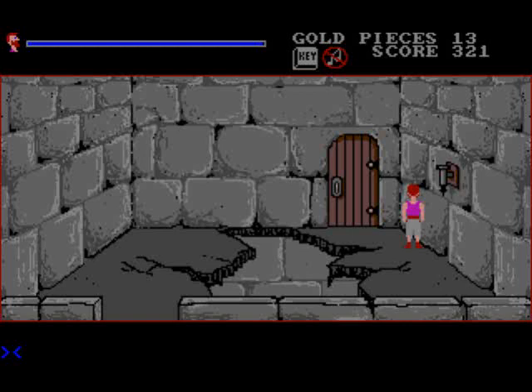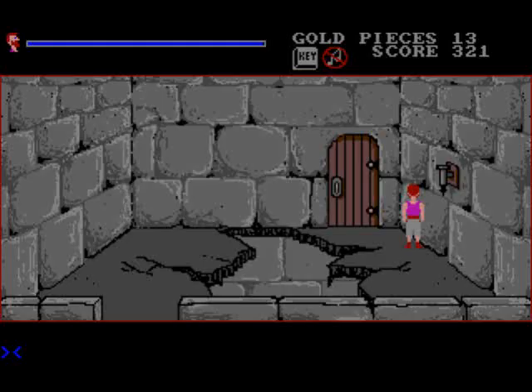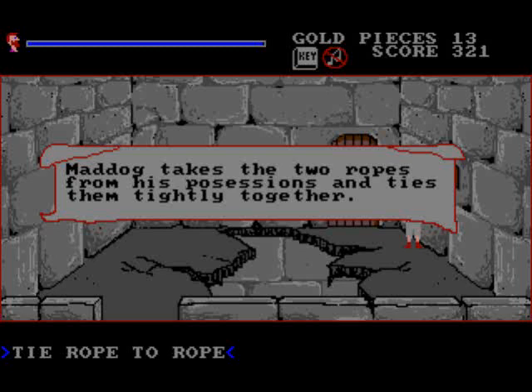Welcome back to the Adventures of Maddox Williams. I guess we'll have to find him a way out of here. So let's check our inventory — we haven't done that in a long time. Maybe the short cotton rope and the short hemp rope might help us. We should tie rope to rope. Maddox takes the two ropes from his possessions and ties them tightly together.